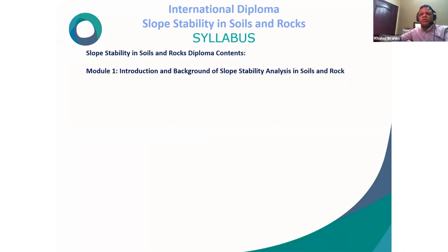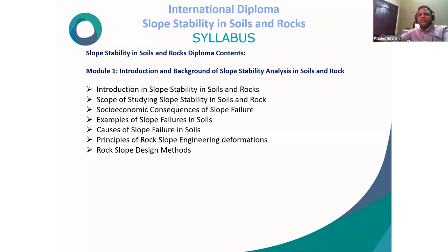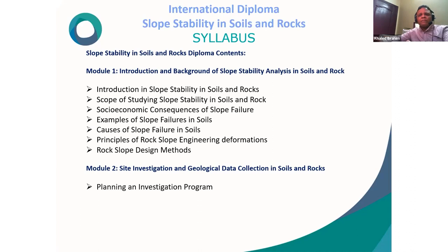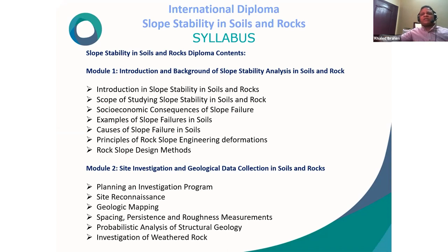Subsections in each module — Module 1 covers: introduction to slope stability in soil and rock, scope of studying slope stability, socioeconomic consequences of slope failure, examples of slope failure in soil, causes of slope failure, principles of rock slope engineering deformations, and rock slope design methods. Module 2 covers: planning and investigation program, site reconnaissance, geological mapping, spacing/resistance/roughness measurements, probabilistic analysis of structural geology, and investigation of weathered rock.